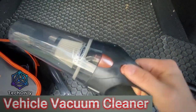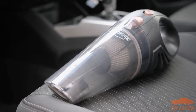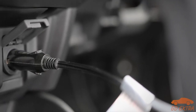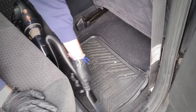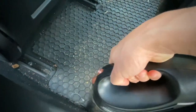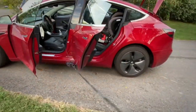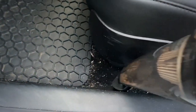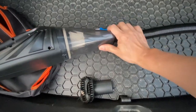Last but not least, the Car Vacuum Cleaner is a handy gadget that keeps your car clean and tidy. This powerful vacuum is designed specifically for cleaning the inside of your car. With its 106-watt motor, it can suck up dirt and dust from even the tightest spaces. Simply plug it into your car's cigarette lighter and you're ready to go. It comes with a 16-foot power cord so you can reach every corner of your car, and three different attachments to help you get into every nook and cranny.